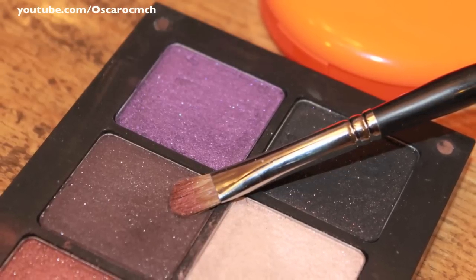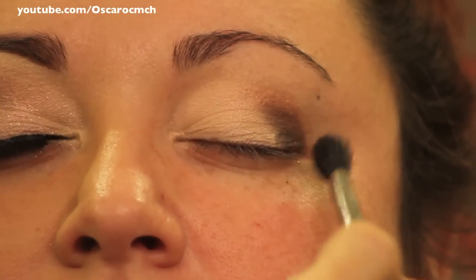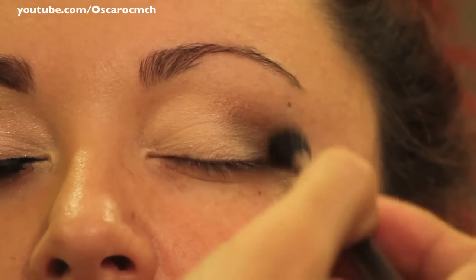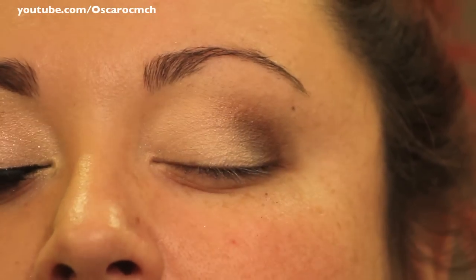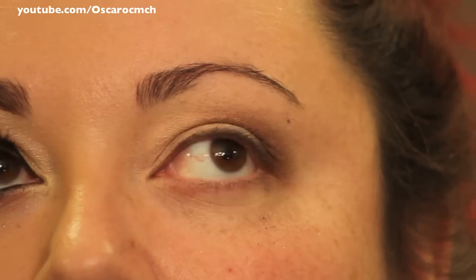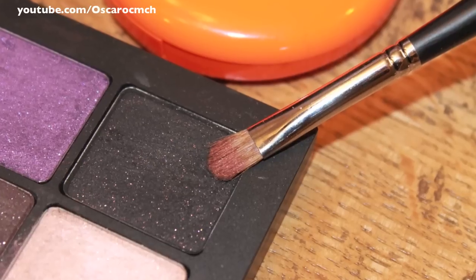In the inner V he used Inglot's eyeshadow in number 53. I wanted a little bit more drama to my eyes so he darkened them up, applying number 62, which is a beautiful black color with nice red reflexes in it.